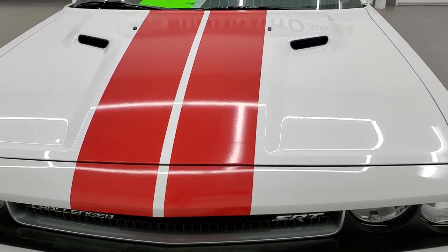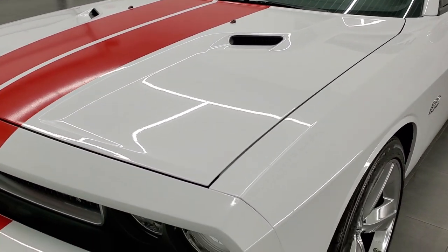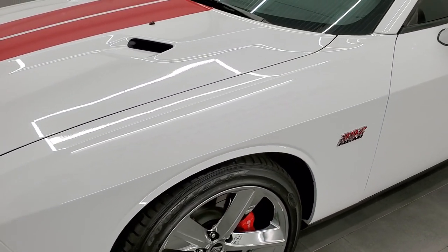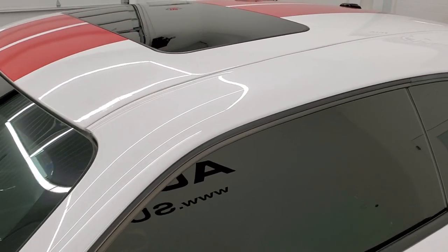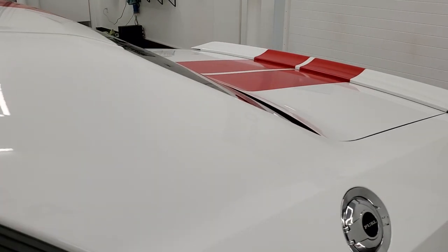Once again, bright white is the color, and it has the over-the-top stripes. We shoot all of our videos in 1080p 60 frames per second, so if you have HD capabilities on your computer, tablet, smartphone, or television, turn them on right now because it is definitely your best way to check out the quality and condition of the car before seeing it in person.